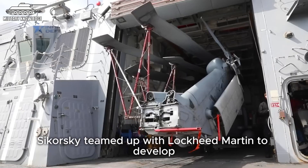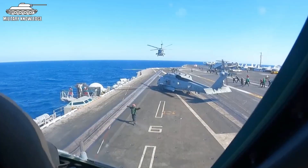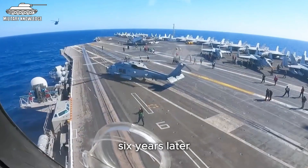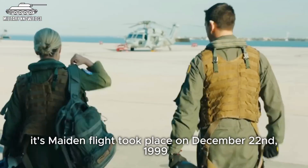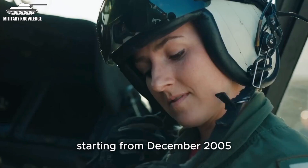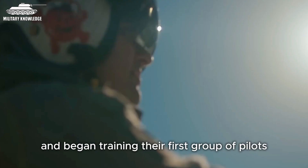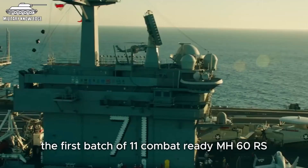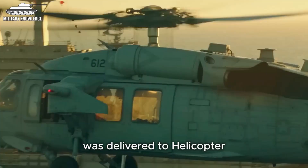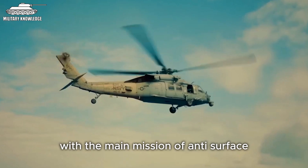By 1993, Sikorsky teamed up with Lockheed Martin to develop an upgraded Light Multipurpose Airborne Electronics System, LAMPS Mark III Block II, designated as the MH-60R Seahawk — nicknamed Romeo. Two SH-60B helicopters were converted into MH-60Rs, combining features from both the SH-60B and SH-60F. Its maiden flight took place on December 22, 1999. Starting from December 2005, helicopter anti-submarine warfare squadron 41 received MH-60R helicopters and began training their first group of pilots. Three years later, the first batch of 11 combat-ready MH-60Rs was delivered to helicopter anti-submarine warfare squadron 71, operating on the USS Ronald Reagan.